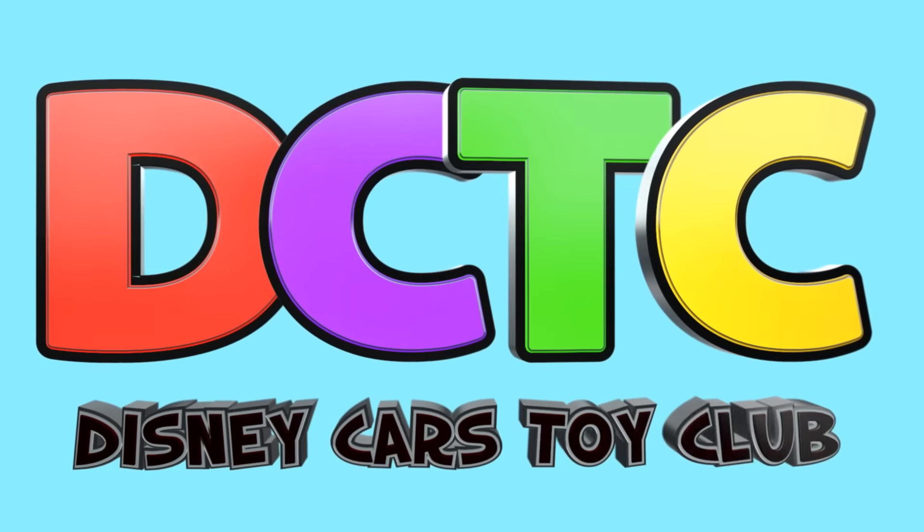Are you in the club? Hey guys, Amy Jo here. Just wanted to give you guys a really quick update about what is going on with Season 4 Shopkins.